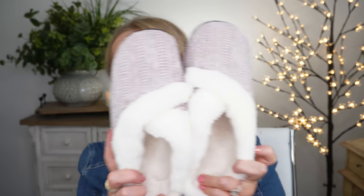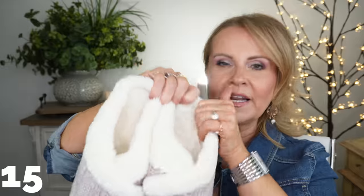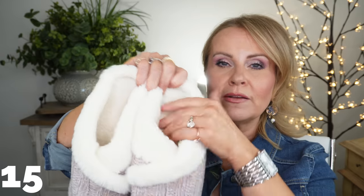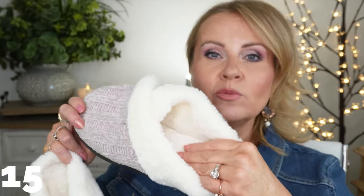I love cozy slippers, especially ones you can just slide on because I have back aches and can't bend over very well. These have the rubber grip on the bottom, knit detail, and come in a ton of different colors. I love the faux fur that goes around them - they're super soft. The sole is memory foam so they're really comfortable that way too. I think you guys will really enjoy these.